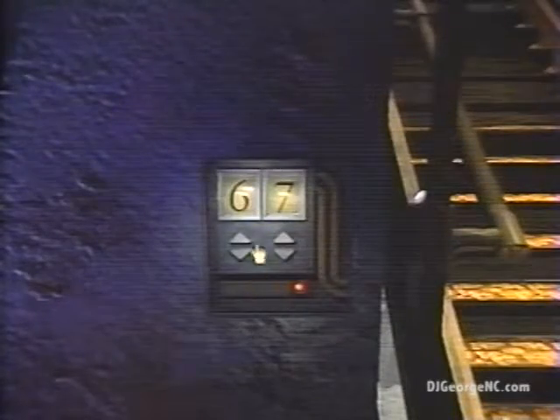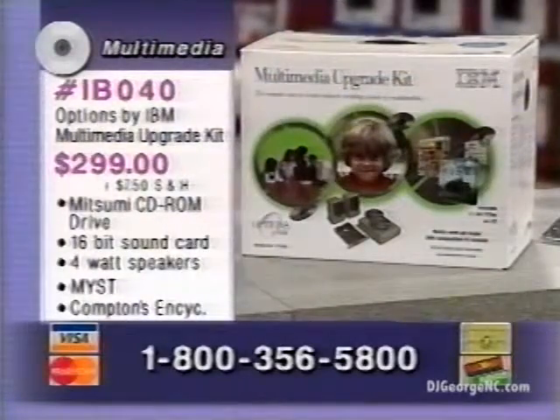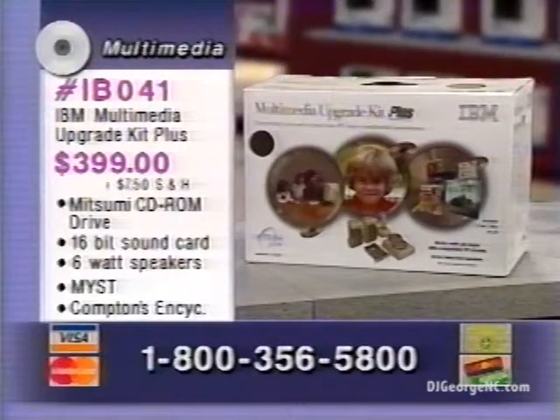George, this is fantastic — CD-ROM bringing education, learning, and entertainment right to my computer. We're going to see more things from IBM. Thanks an awful lot for joining us. Thanks for having me — great demo. We have two multimedia upgrade kits from IBM: the Upgrade Kit is product number IB040 and costs just $299. The Upgrade Kit Plus has even more titles including the arcade game Mega Race, a flight stick, and a 6-watt speaker system — product number IB041 at just $399. That's this week's Inside Technology Report.